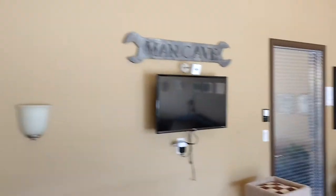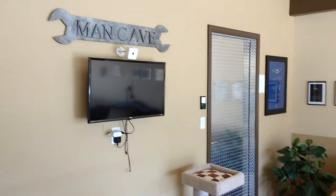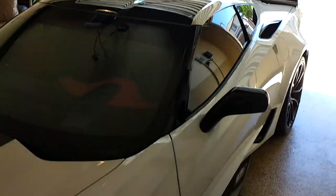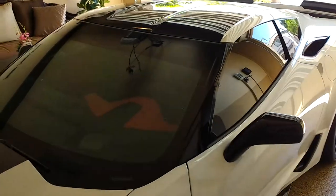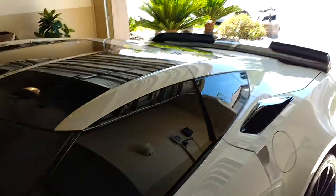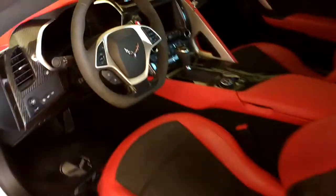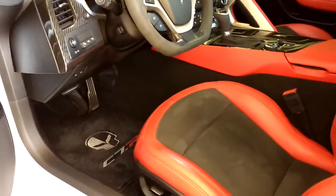If I pan over here, I have a TV that says 'man cave' in the garage. And you have my car — a 2017 Grand Sport Corvette. I'll open up the door real quick just to give you a look at the interior. Everything is carbon fiber inside.